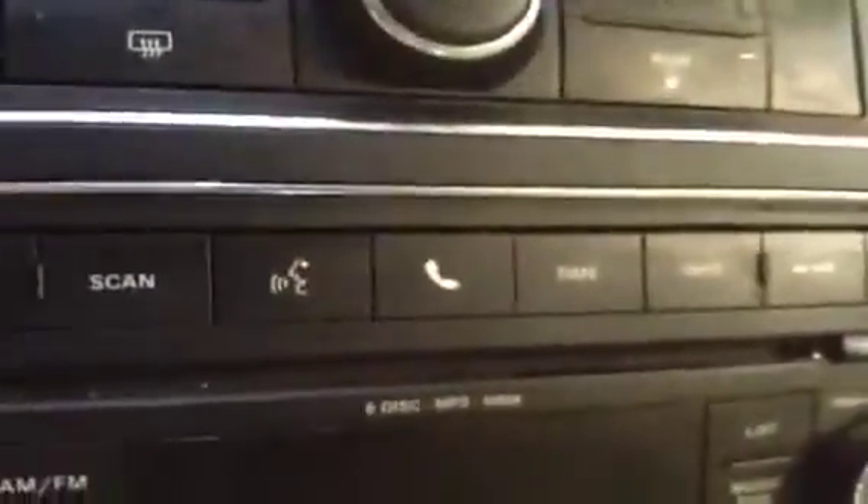Also comes with Sirius satellite radio enabled, as you can tell right there. Also has a CD player and Bluetooth, so hands-free talking, and an auxiliary port. Just a lot of really nice features in this vehicle. 96,000 kilometers — it still has a powertrain warranty left in it.